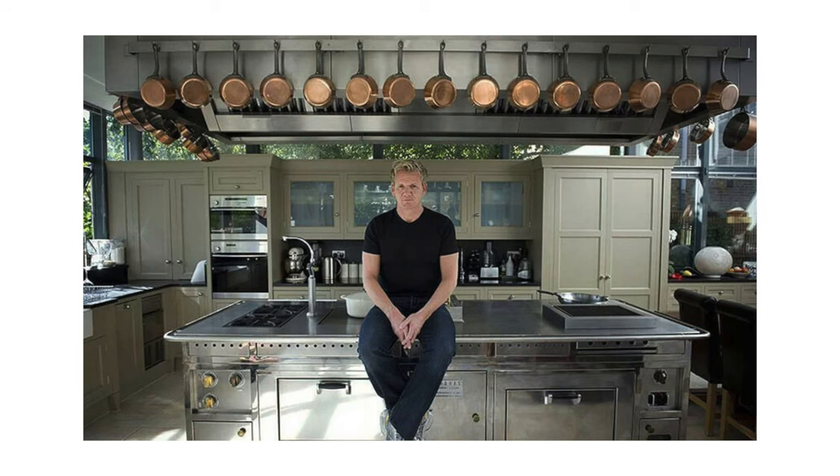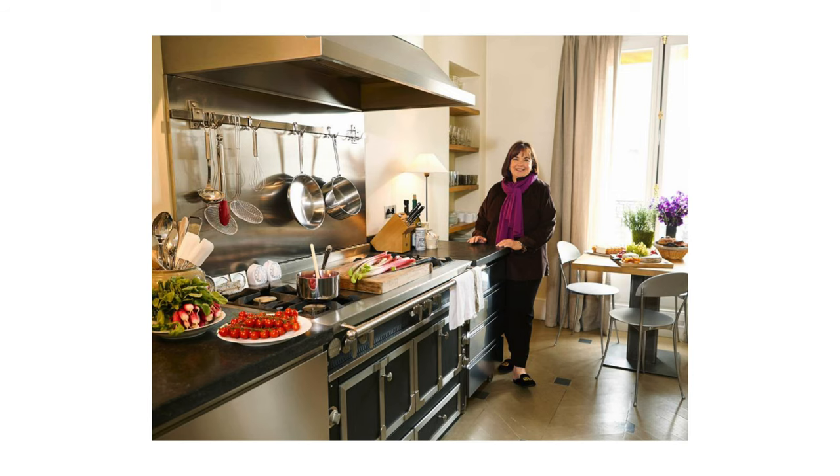Just look at Chef Ramsay's hanging pots, or Ina Garten's kitchen in her Paris home. Everything is out in the open, and while some may worry about dust and sanitation, pro chefs are in the kitchen all the time using everything in sight, so there's no time for dust to settle.